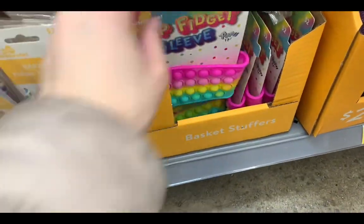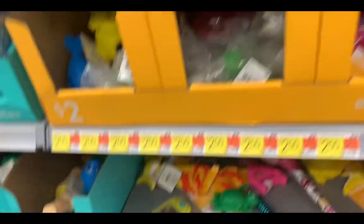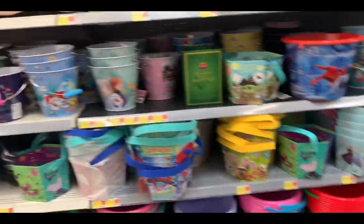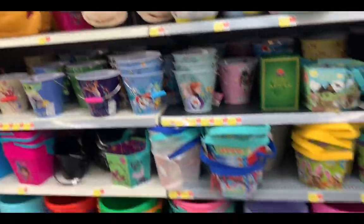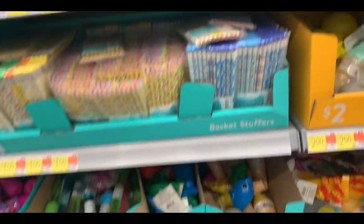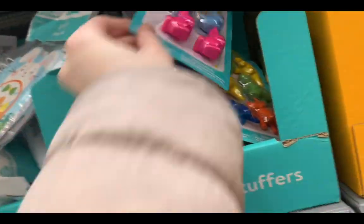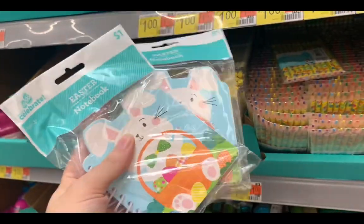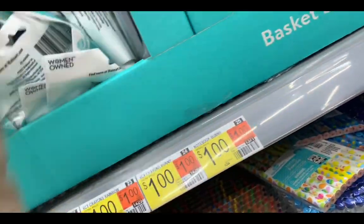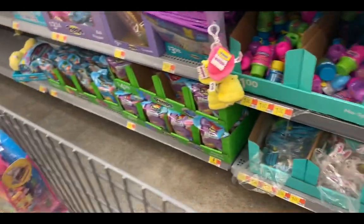There's fidget stuff here — fidget bracelet, fidget — y'all are killing me! The baskets are killing me with just fidget stuff, but y'all can't come up with more than that. Crayons, okay. Oh, a notebook — this is cute! Five dollars — is there another one? That's cute. I got pencils.